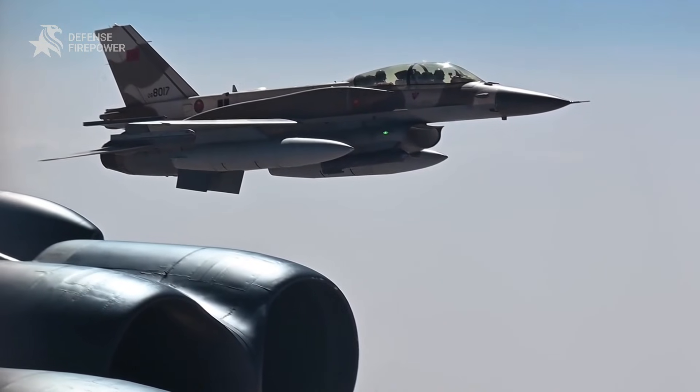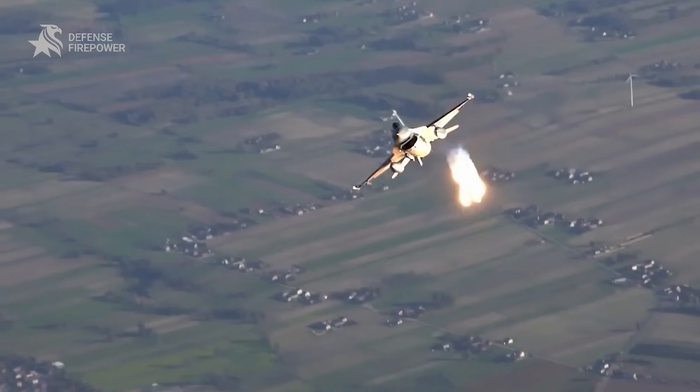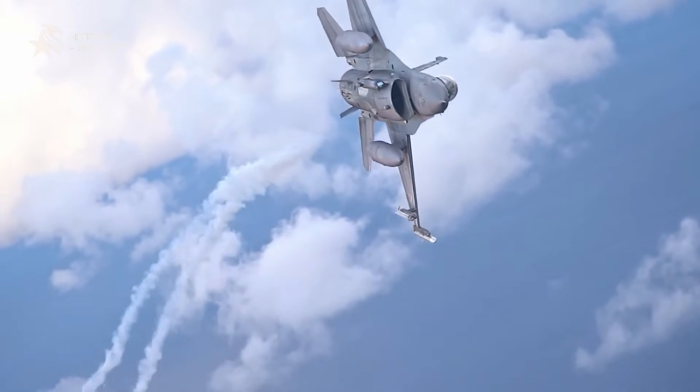From cold war skies to modern battlefields, the F-16 Fighting Falcon has been a symbol of air superiority. But how does a jet designed in the 1970s remain a formidable force today?